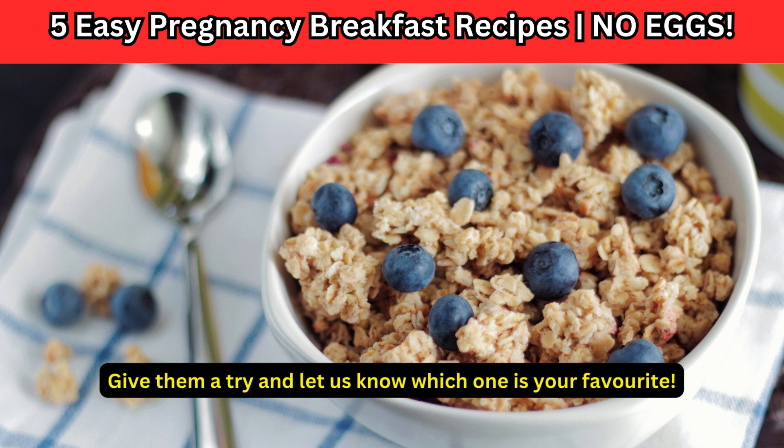With these 10 easy and egg-free pregnancy breakfast recipes, you'll never run out of delicious ideas to fuel your day. Give them a try and let us know which one is your favorite.